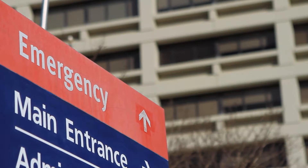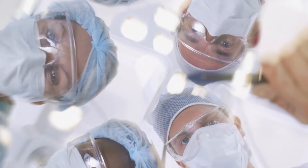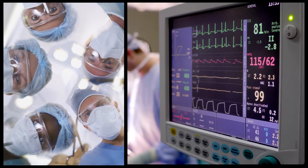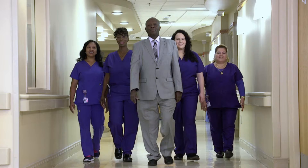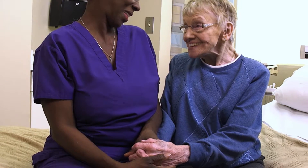Being a hospital patient is never fun. There's so much uncertainty — doctors and nurses you don't know, tests, strange machines, and you often have no idea when you'll get to go home. We know it's your mission to make a difference in patients' lives. It's not the one thing you do, but the countless many to fulfill your patients' preferences and needs.